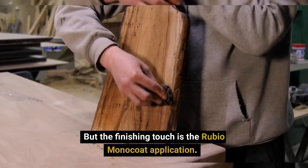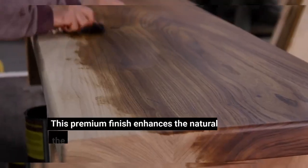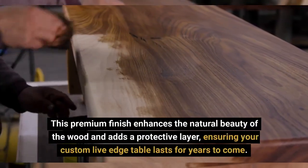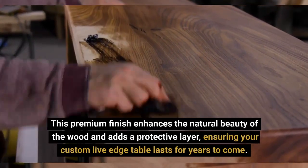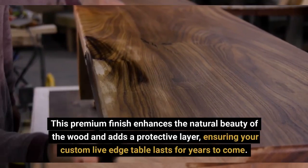But the finishing touch is the Rubio Monacoat application. This premium finish enhances the natural beauty of the wood and adds a protective layer, ensuring your custom live-edge table lasts for years to come.